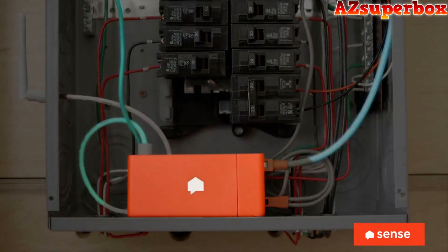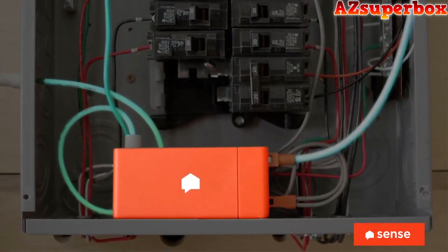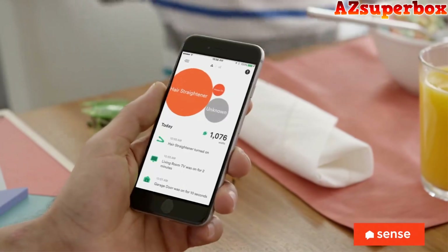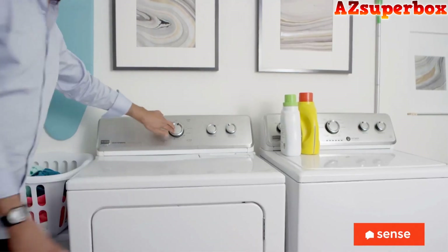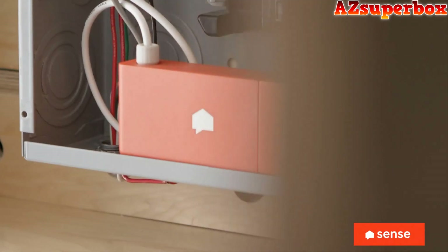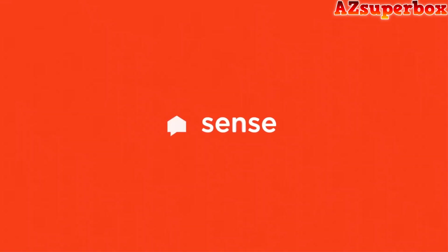This is Sense. Sense connects my electrical panel to my phone. It listens to our home system to keep us safe, tells us what's happening, and helps us be efficient. Just connect to your panel and know more about your home. Sense — see what's up, know what's on.